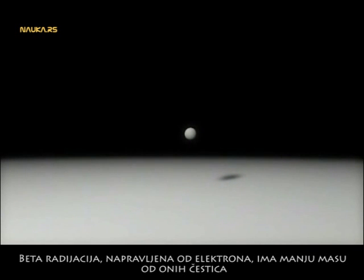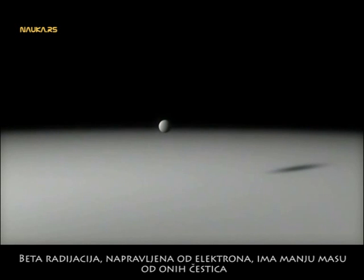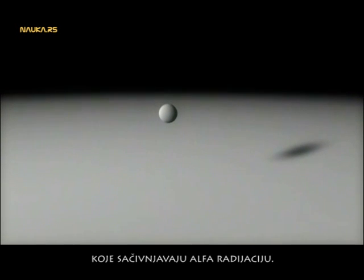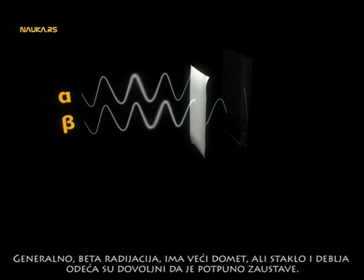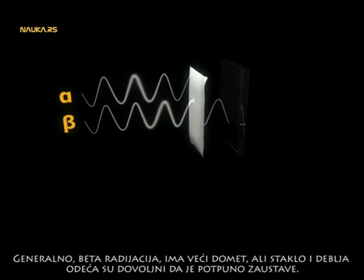Beta radiation is made up of electrons, which have a lower mass than the particles that make up alpha radiation. Beta radiation generally has a much longer range, but glasses and thick clothing are enough to block it completely.